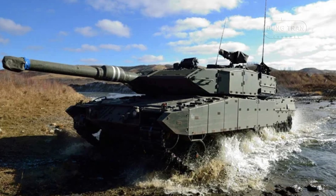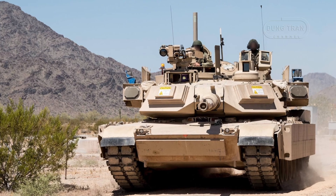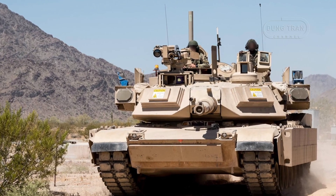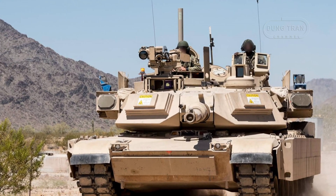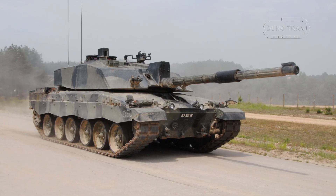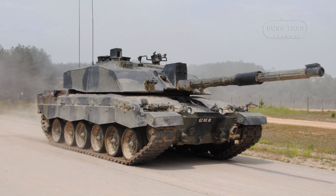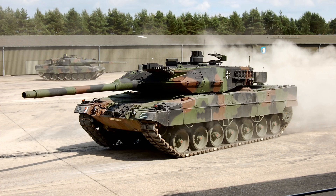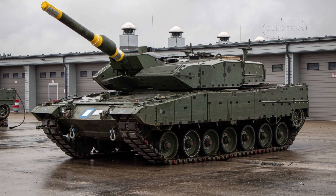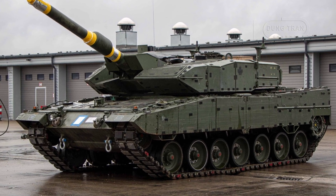Comparatively, the Leopard 2A4M CAN stacks up well against its regional counterparts. The American M1A2 Abrams boasts superior active protection systems such as the Trophy APS and advanced composite armor, but it comes with a heavier logistical footprint due to its gas turbine engine. The British Challenger 2, known for its exceptional durability and rifled main gun, offers impressive defensive capabilities but lacks the modern modular armor system of the Leopard 2A4M CAN. Meanwhile, the German Leopard 2A6 offers longer-range firepower with its L55 gun, but Canada's decision to retain the L44 on the 2A4M CAN was based on pragmatic considerations tied to their operational focus on mobility and flexibility.